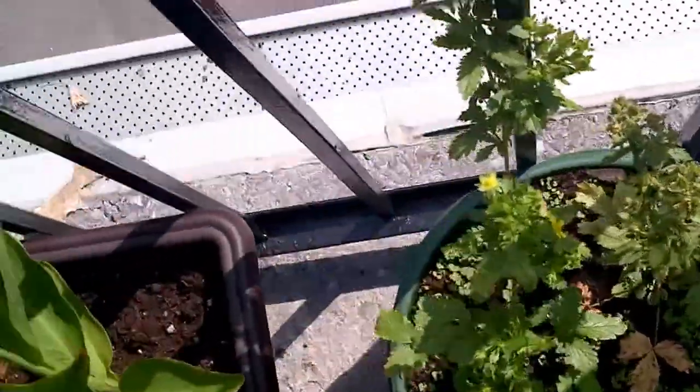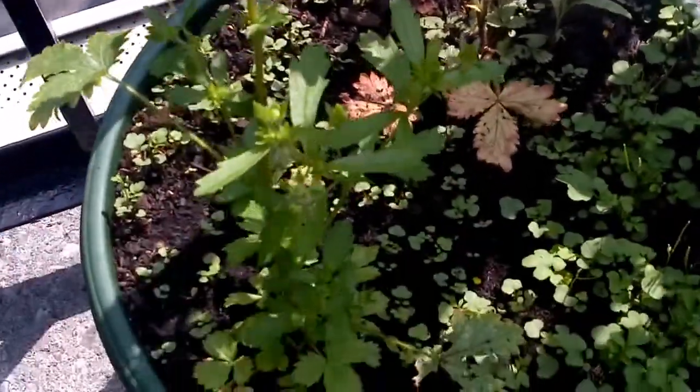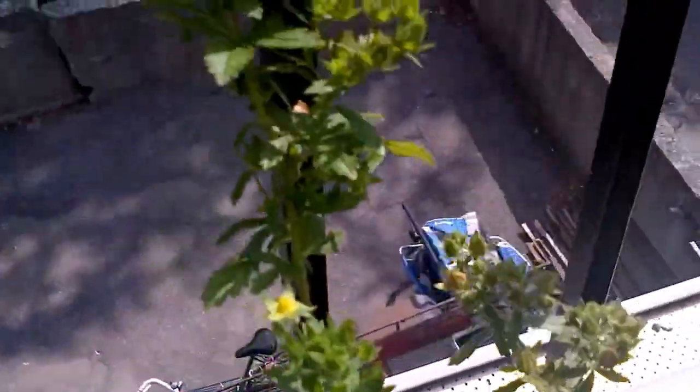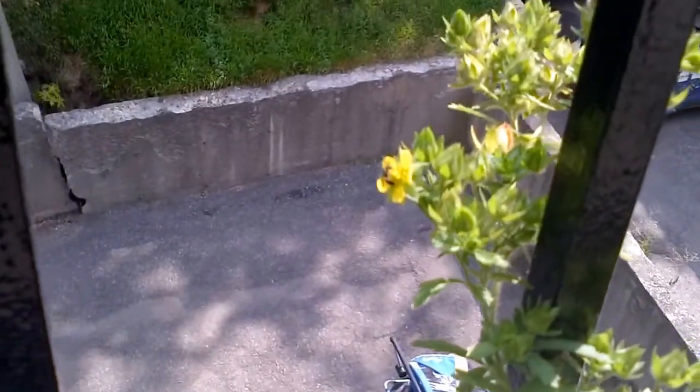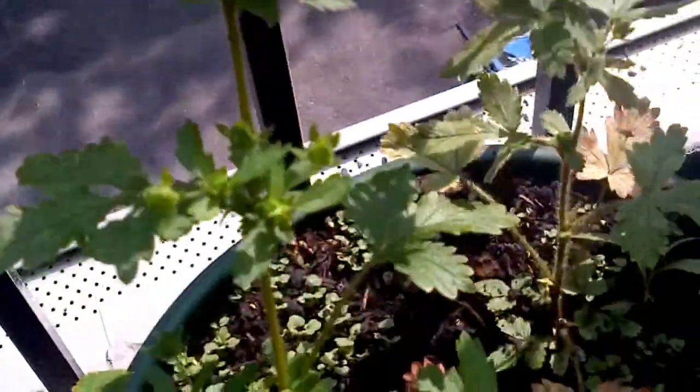We've got the little strawberries. I just don't understand these strawberries — you know, strawberries usually have a lot of leaves, but these things are just covered in flowers. We've got something pollinating a flower right there. Maybe one day I'll get a berry off these guys.